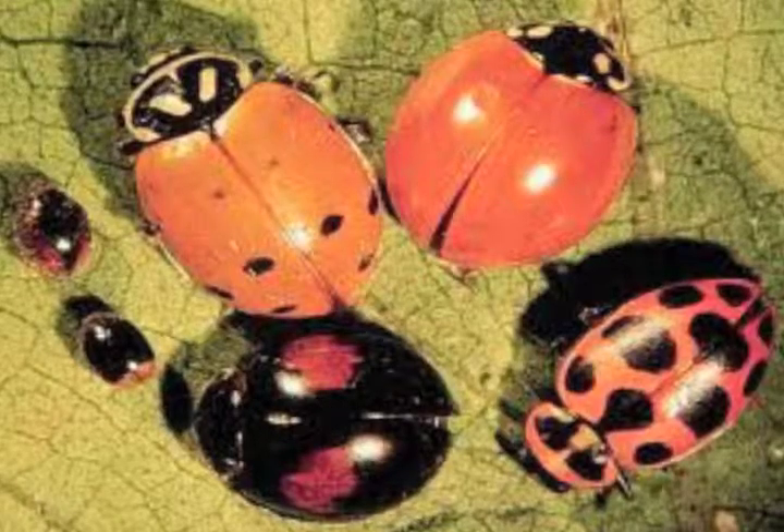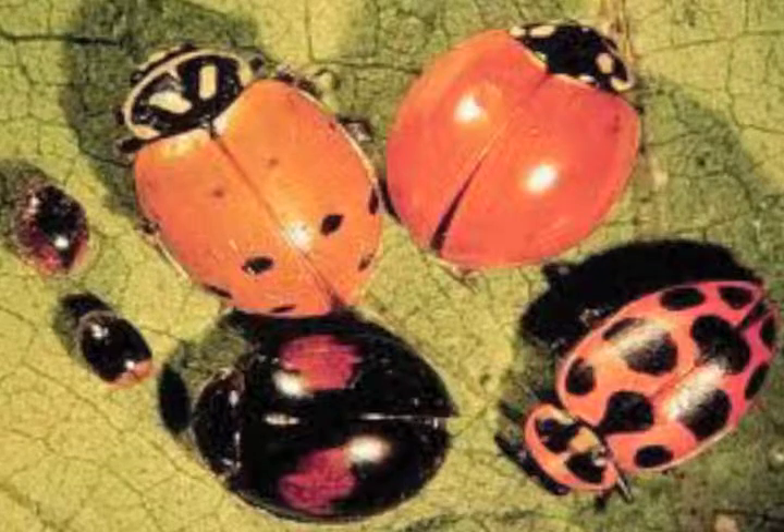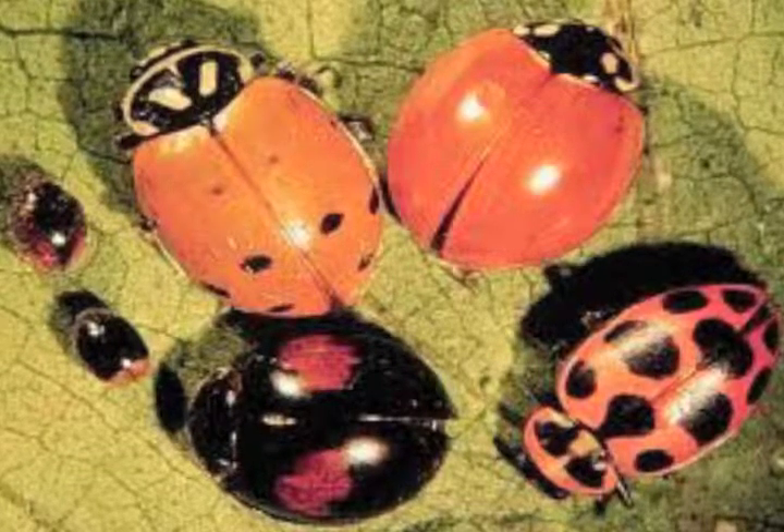They come in all different colors too — reds, yellow, orange, gray, black, brown, and even pink.